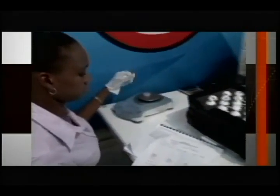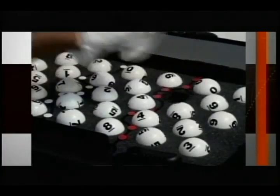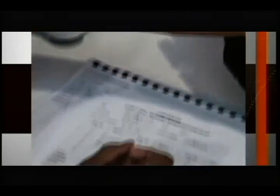The auditor weighs all of the balls. This is a process that must be done to check for consistency with the weight of the balls. The auditor has a checklist as well. There are various checks that have to be done before that ball even gets put into the chamber.